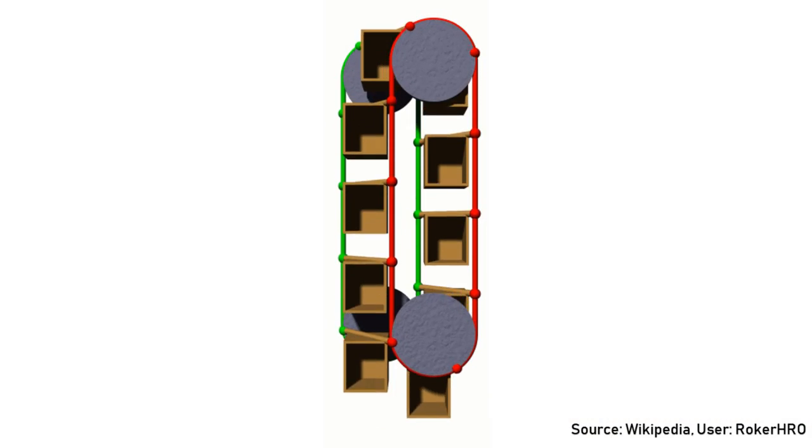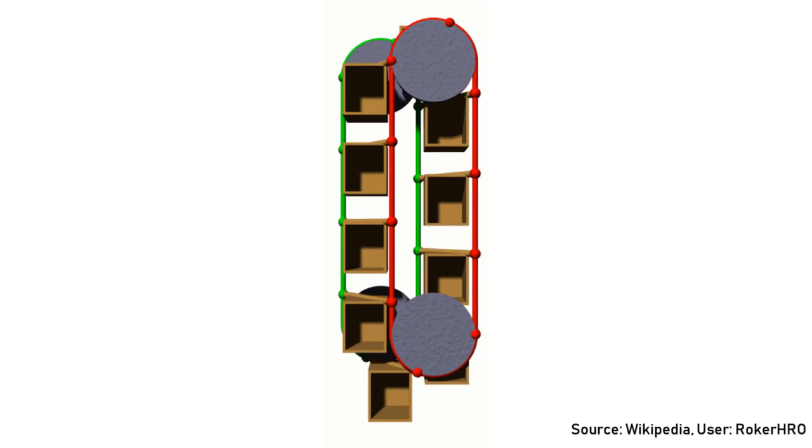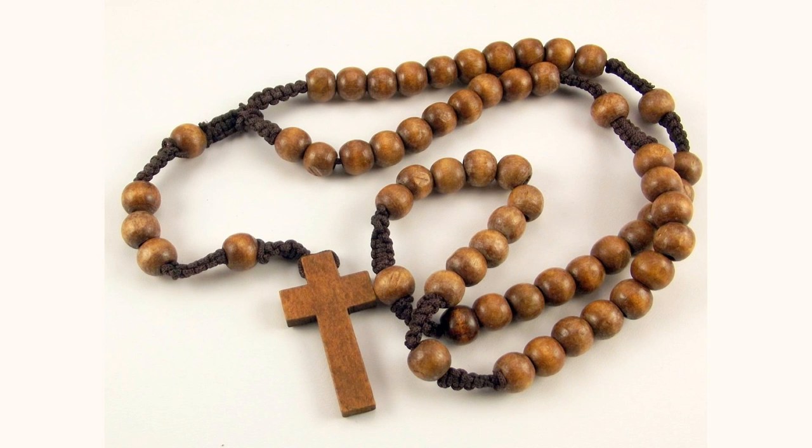The name Pater Noster, which means Our Father — the first two words in the Lord's Prayer in Latin — was originally applied to the device because the elevator is in the form of a loop and is thus similar to rosary beads used as an aid in reciting prayers.